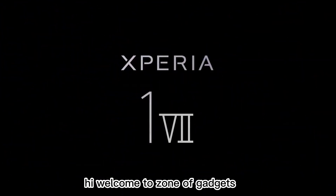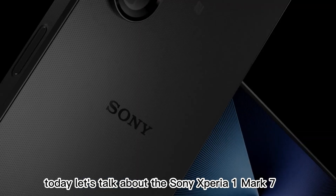Hi, welcome to Zone of Gadgets. Today, let's talk about the Sony Xperia 1 Mark 7.